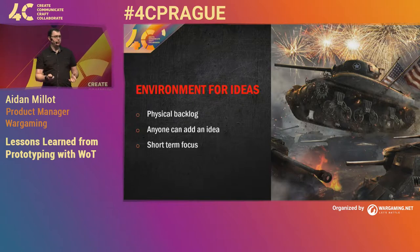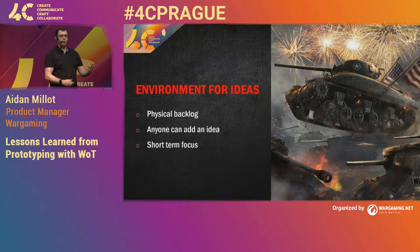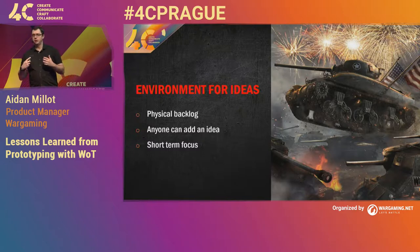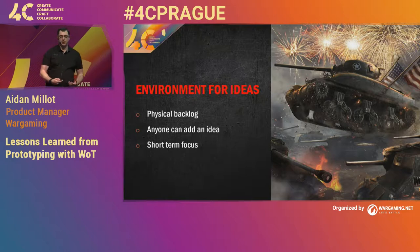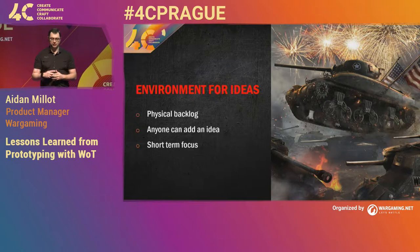This had some really big benefits and started to generate ideas. One of the biggest benefits was the discussions and collaborations that started happening around the board. Someone would put an idea up, someone else would see them put it up, go over, look at it instantly, and they'd start a discussion and already start refining that idea. What I found early on — because we were really trying to get people to collaborate and start sharing ideas — this was one of our early successes to start really generating that environment where people would start collaborating.